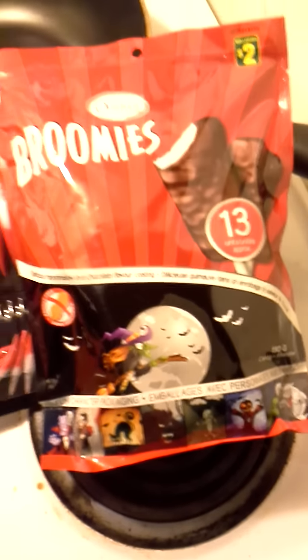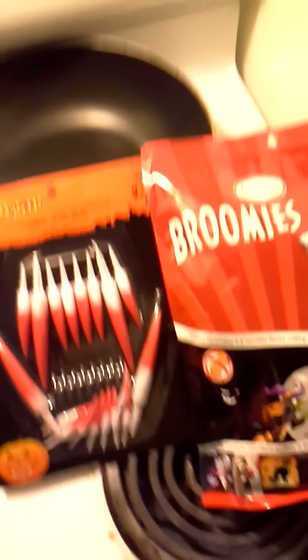Broomies. They're good. These are from Dollarama, and this guy was at Canadian Tire for $50. For $9.99, they had lots of goodies this year. That was awesome.